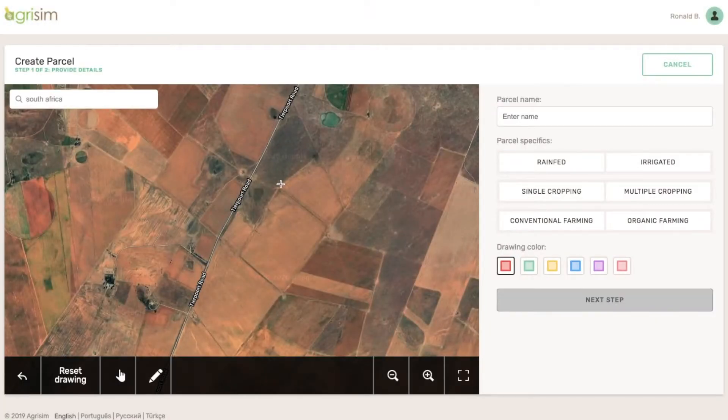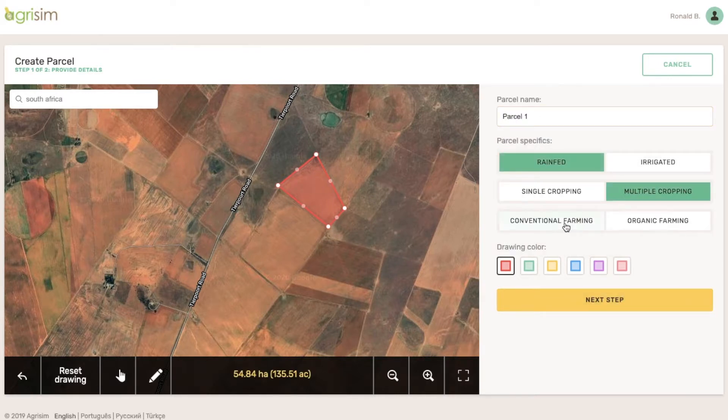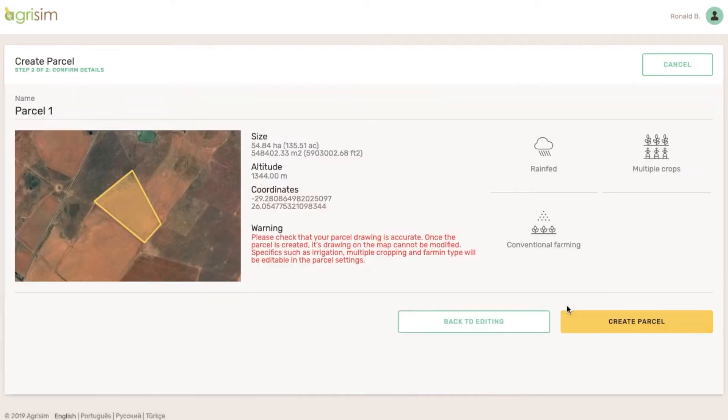All you have to do to start is to create your parcel. Click on the map and determine the boundaries of your land. After you give your parcel a name and select basic cultivation details, you are all set to proceed and get essential insights for your farm.